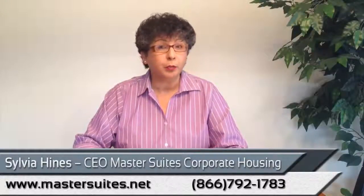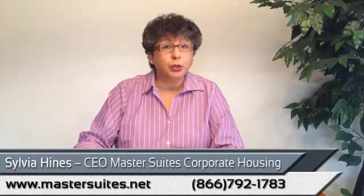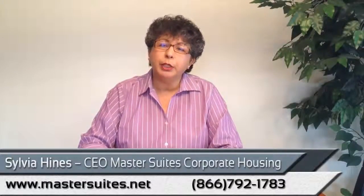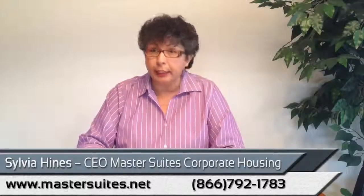You call me, you tell me what your requirements are for your temporary housing — whether you're shopping for yourself, or for an associate that's coming to the area, or for a whole team that you're bringing in, such as a construction team. Call us, tell us your needs. We can present to you some options within the city that you are interested in staying.